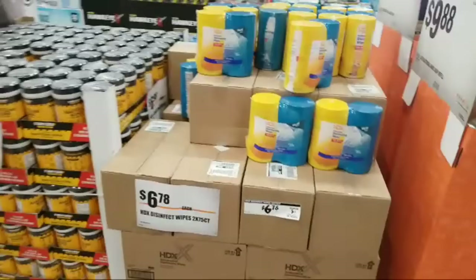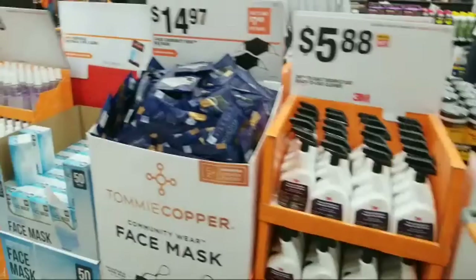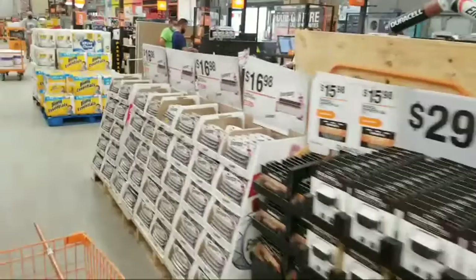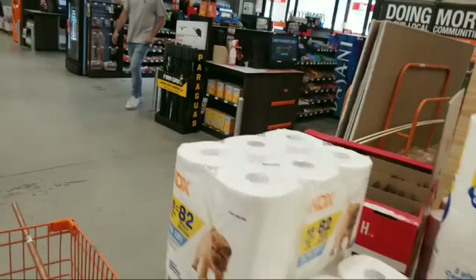They've got HDX disinfectant wipes and they actually had Lysol branded wipes the other day in cases - those are gone now. Look at all these masks, pallets of sanitizer, hand sanitizers in gallons and jugs - somebody really overdid it. Brand after brand of hand sanitizer. I think they're wasting the whole front of the store space with all this cheaper stuff when they should be displaying the tools that are tucked way back down those aisles.